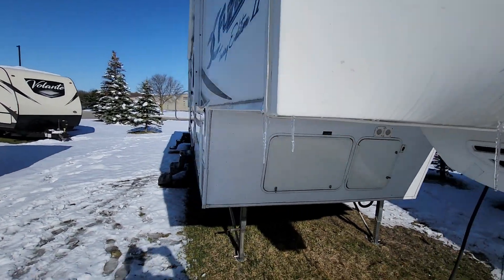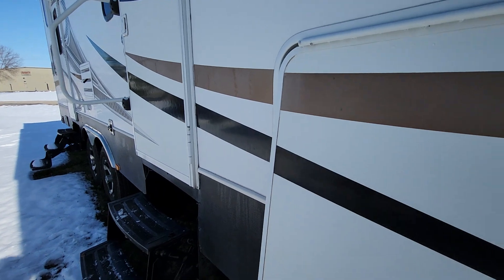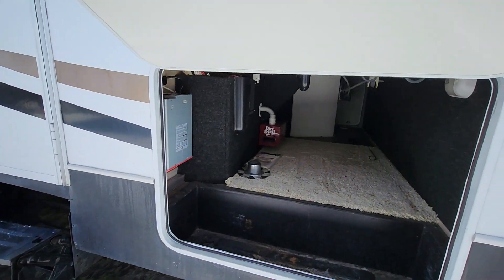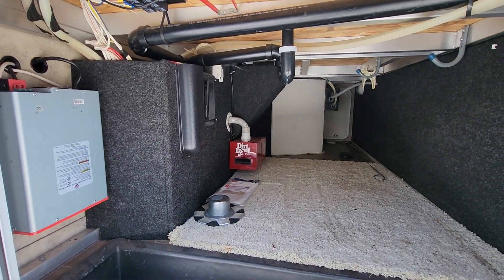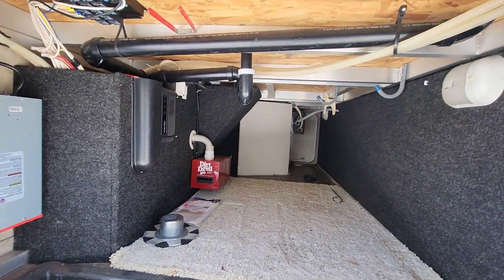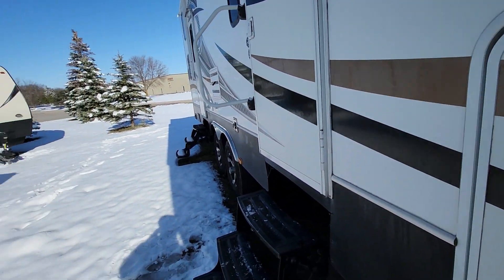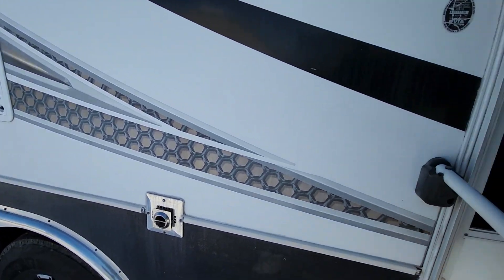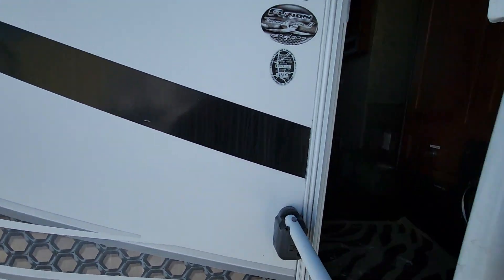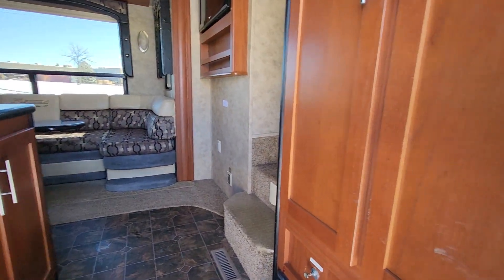There are docking lights in the front. It's got an inverter and a shop vac. It's currently winterized, but hopefully within the next week or two that's gonna change. Overall it's in good shape for the year — keeping in mind it's 14 years old now.